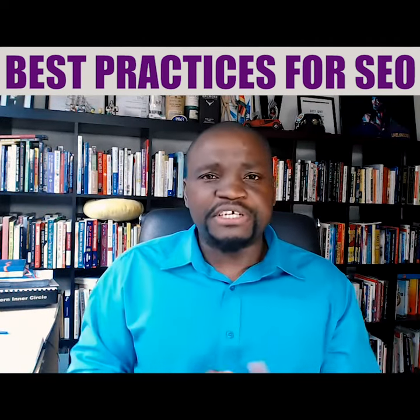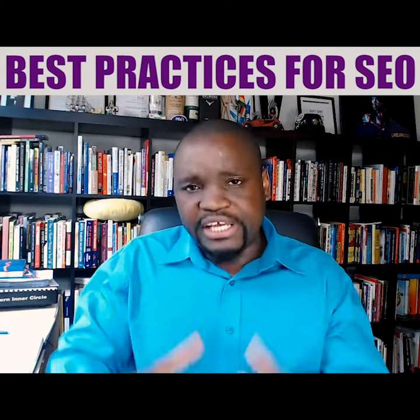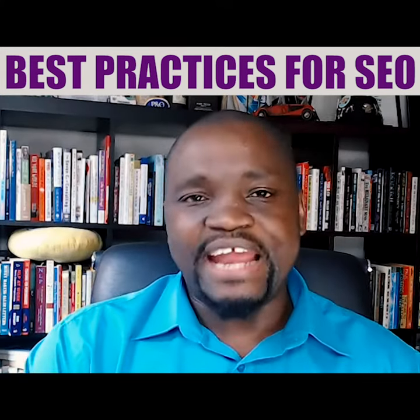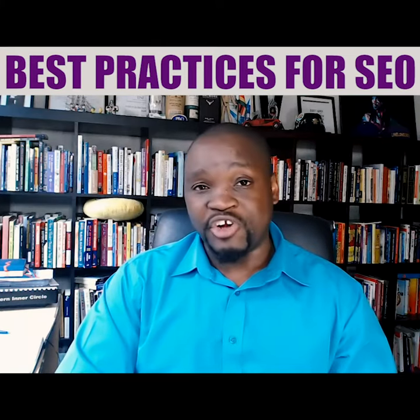We're also going to cover including keywords in your URL and focus on getting more authoritative backlinks — and I'll be explaining what backlinks are and what they're not.